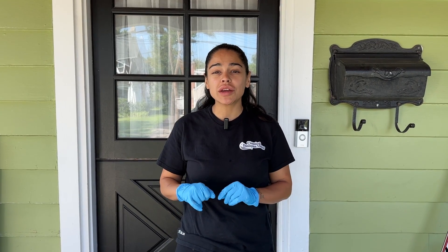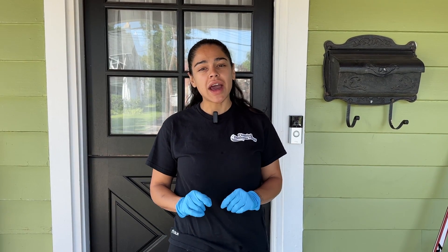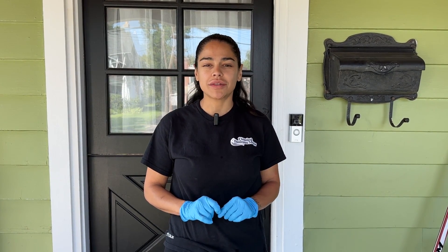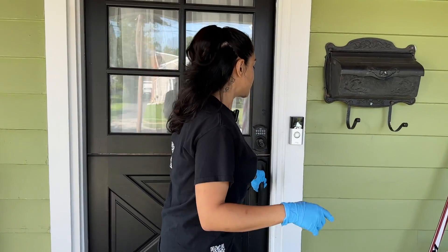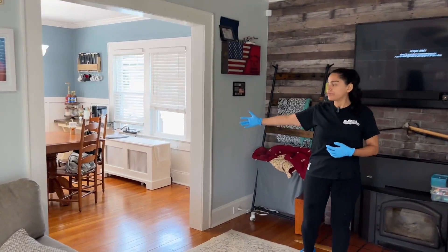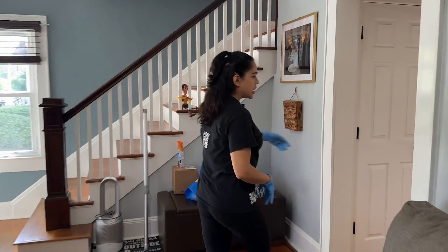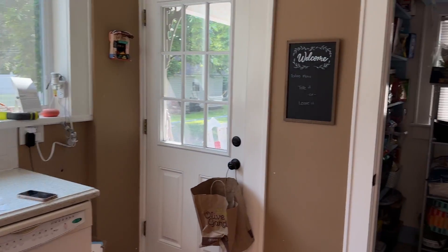In this video I'm going to give you a tour of a home that we're going to be deep cleaning, and I'm going to tell you exactly in what order to clean to be most efficient and effective. This home has three floors: the second floor, the main floor, and a basement. Here is the main entrance — right up here is the second floor. Walking in, we have the living area, a dining area where the family eats, and through here is the back of the house with the kitchen and a pantry area.